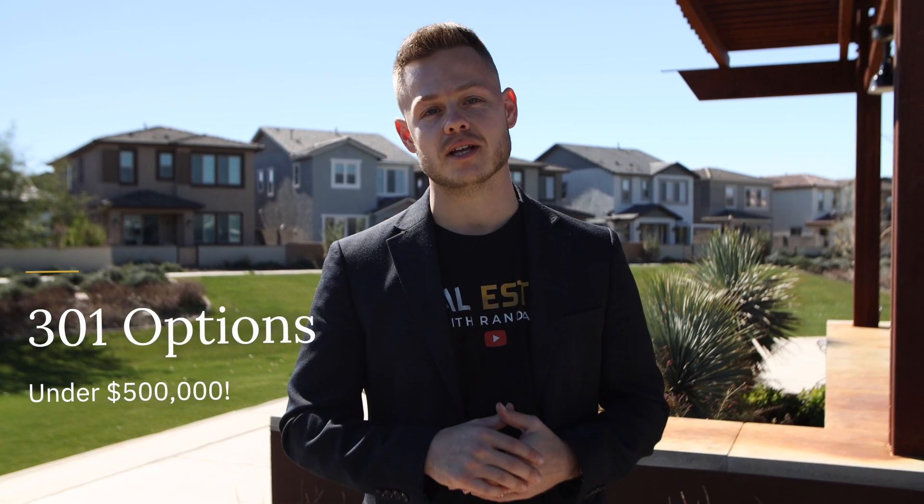For those that do not like HOAs, there are actually 439 options with no HOA for under $500,000 as of recording this video. For those that like a gated community for more privacy and more security, there are 301 options right now under $500,000.